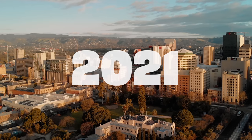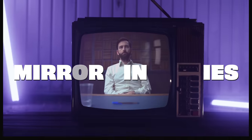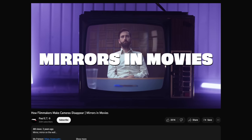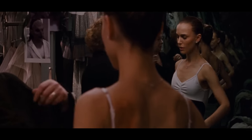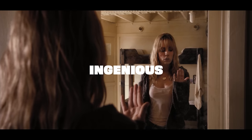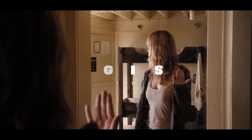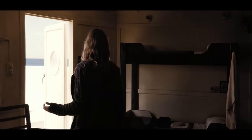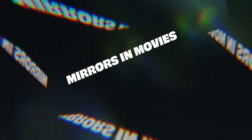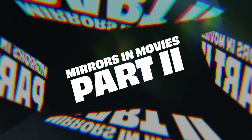It's January 14th, 2021. I release a video on faulty mirrors in movies, and people kind of like it. Except for the fact that I chose to include three incredibly ingenious mirror shots at the start of the video, and then I just never referenced them again. Well, today we're going to fix that. And then some. Welcome to Mirrors in Movies, Part 2.